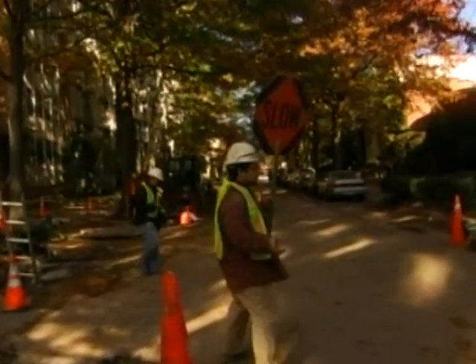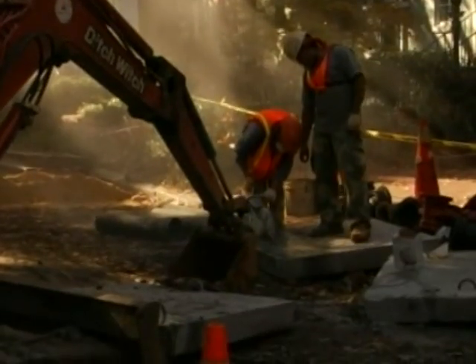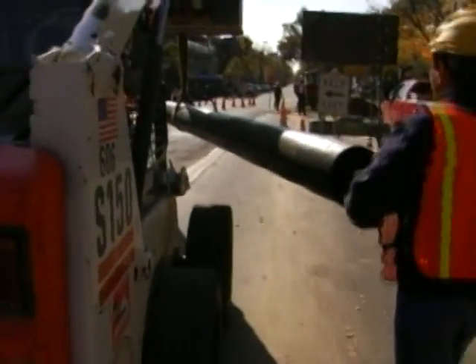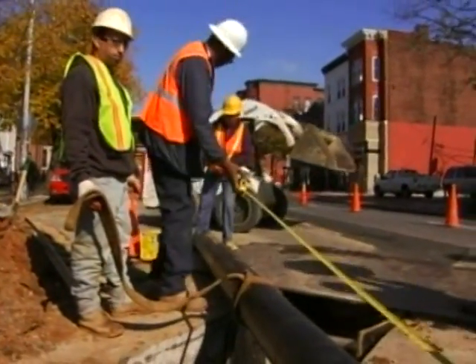With the utilities marked by Miss Utility and the proper road or sidewalk closures in place, DC Water crews break through the concrete and excavate the ground with heavy equipment. Once they reach the main, they may have to pump water out of the hole to get to the pipe. Simple repairs can be completed in four to six hours, but sometimes the repair is more complex or requires supplies to be brought in.